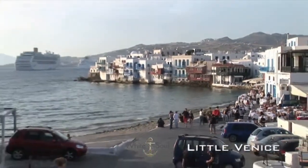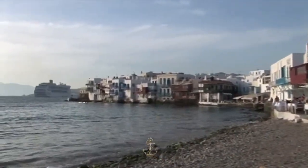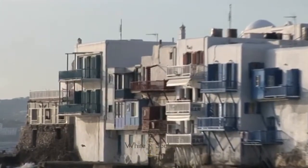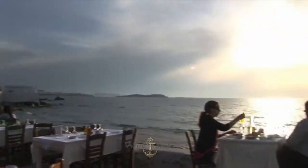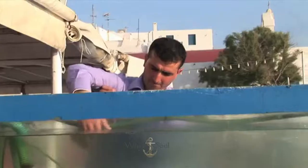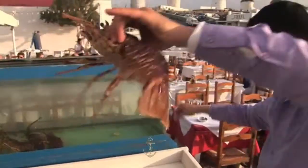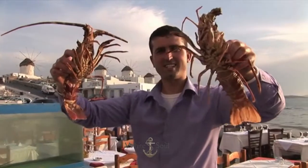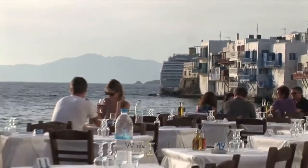Little Venice is another popular attraction on the shore of Mykonos, famous for its picturesque medieval 2 and 3 storey houses and their colorful wooden balconies. There are many nice waterfront restaurants to enjoy fresh seafood and a taste of Italy.